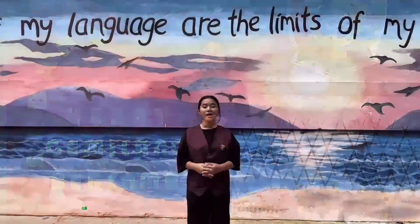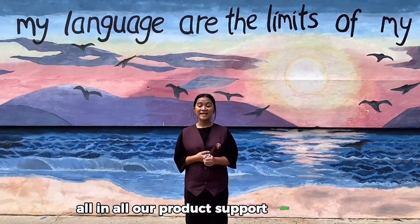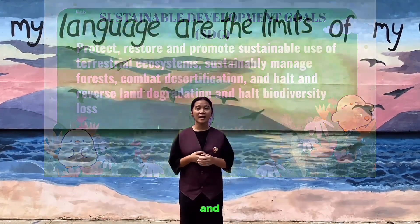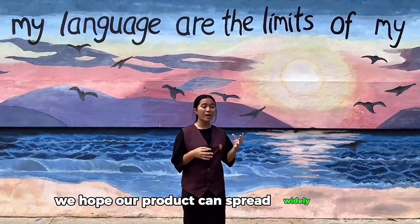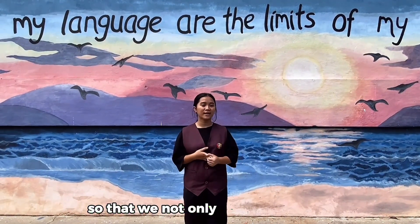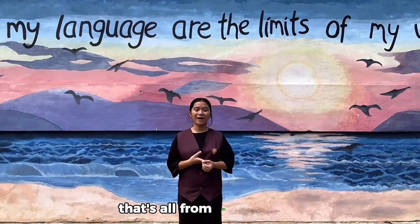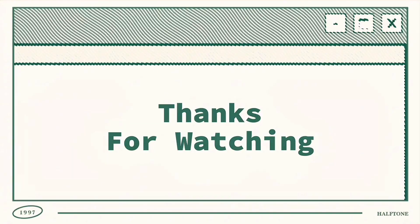That's all from me. All in all, our product supports SDG No. 15, where we have to protect chickens from predators. We hope our product can spread widely in the market so that we can help not only farmers but also owners who own pets. That's all from us. Thank you.